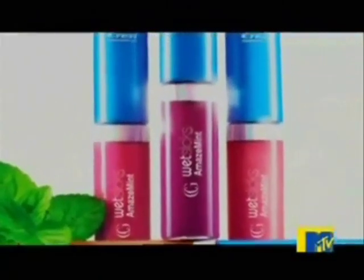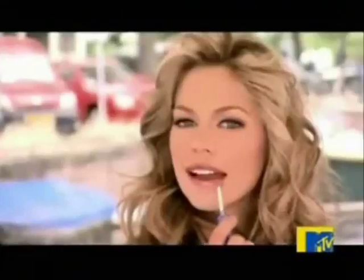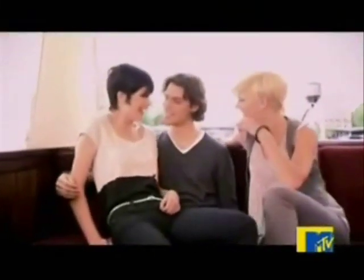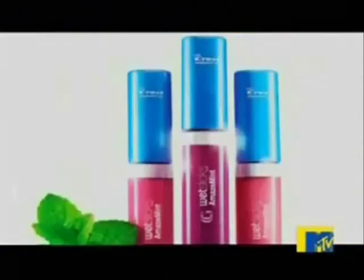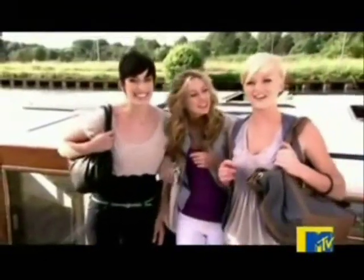New Wet Click Amazement Lip Gloss from CoverGirl — it's not just a lip gloss, it's a smile-brightening treatment. High-shine finish, smile-brightening shade, and pressed peppermint oil for a boost of breath freshness. Get close — really close — and still dazzle them with your smile. New Wet Click Amazement Lip Gloss from Easy, Breezy, Beautiful CoverGirl.